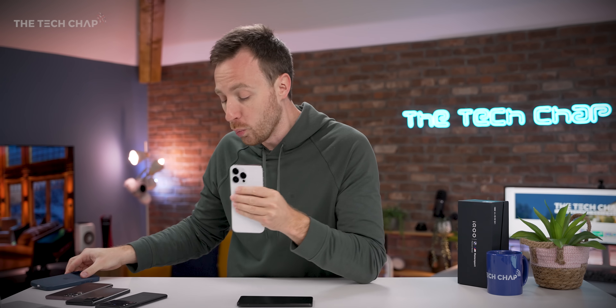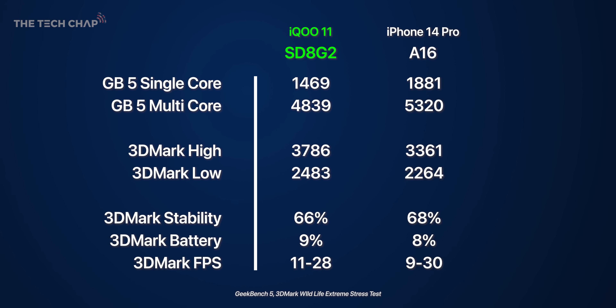You might be thinking — what about the iPhone 14 Pro with the A16 chip? Well, not in Geekbench — the processor is still significantly faster on the A16. But in 3DMark, we're looking at a 12% higher score on the 8 Gen 2, and also a slightly more consistent frame rate on the 8 Gen 2.